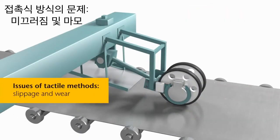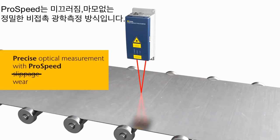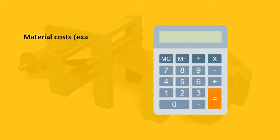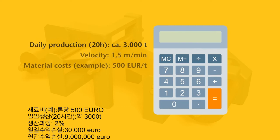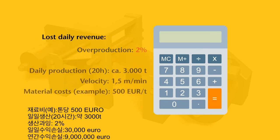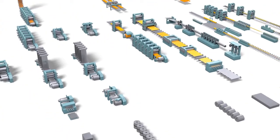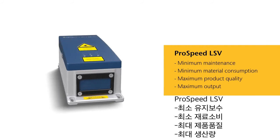Polytech ProSpeed Laser Surface Velocimeters overcome the disadvantages of traditional contact-based measurement methods. The non-contact measurement principle prevents slippage and wear. Approximately 2% overproduction must be planned for when using conventional length measurement methods on account of the inaccuracy of the measuring wheels. This can add up to significant extra costs per year — a great deal of money which can be saved with Polytech ProSpeed. ProSpeed minimizes maintenance and material input and maximizes product quality and output.